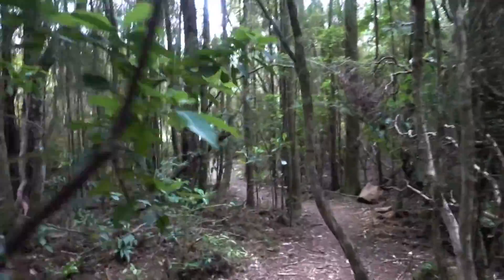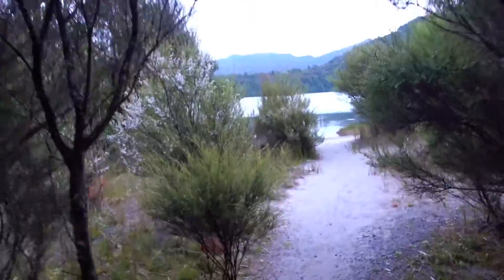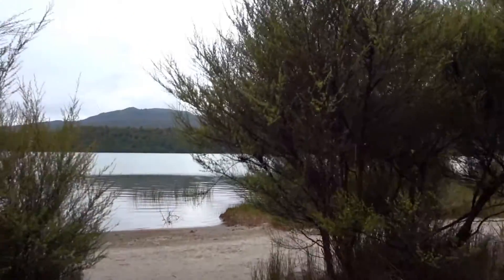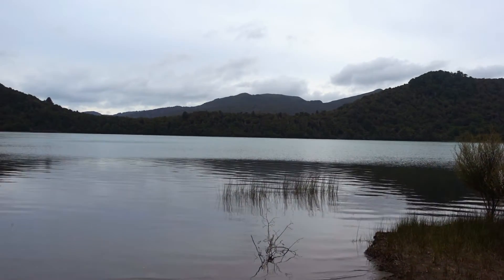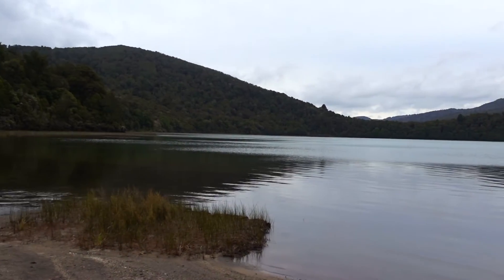Here's another track that leads down to the lake — so peaceful. I just have a little bit more to get back to the end of the lake where I started, and then down the hill and back home.